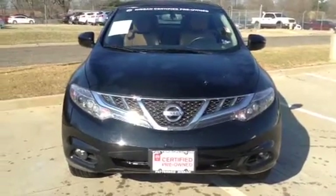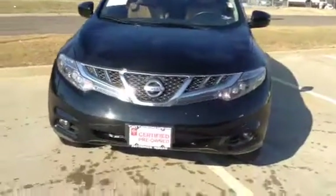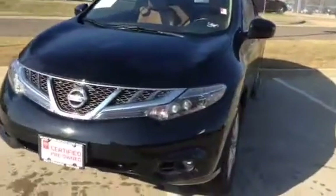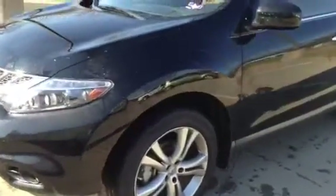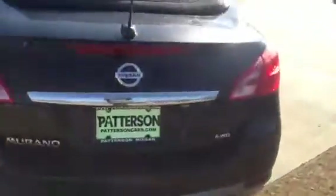Good morning, this is Quince Brown from Patterson Nissan. I just wanted to take a video of the beautiful 2011 Nissan Murano Cabriolet. The car just finished coming out of the wash, so I'm giving you a walk around of the vehicle from the exterior and then coming back around to show you the interior as well.